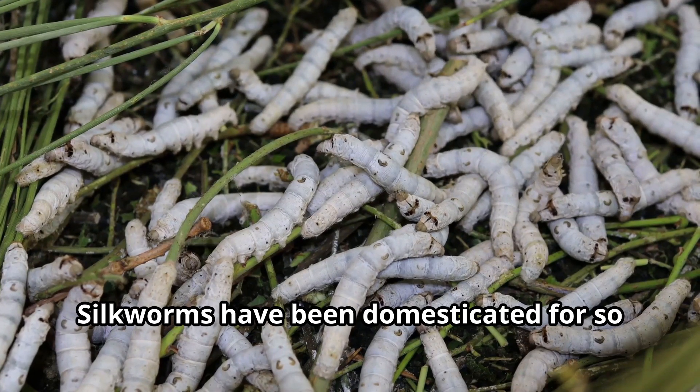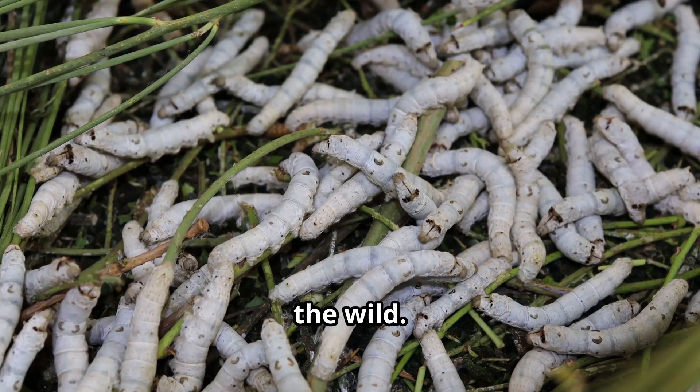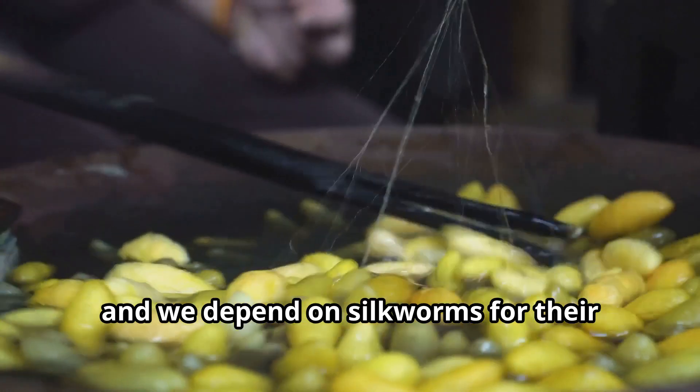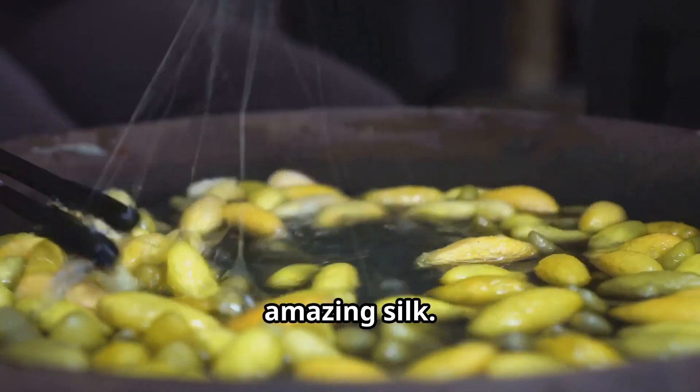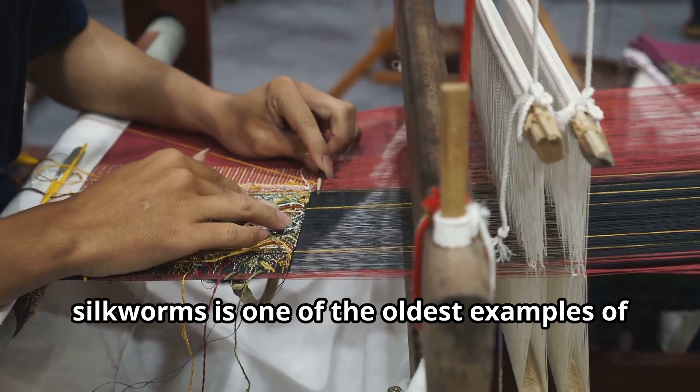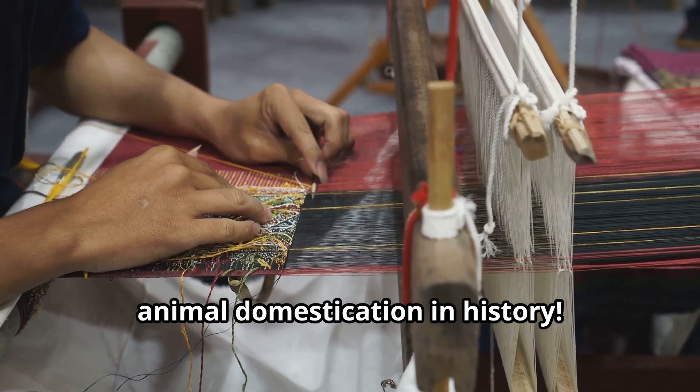Silkworms have been domesticated for so long that they can no longer survive in the wild. They depend on humans for their survival, and we depend on silkworms for their amazing silk. This relationship between humans and silkworms is one of the oldest examples of animal domestication in history.